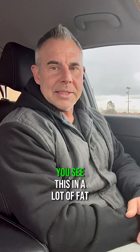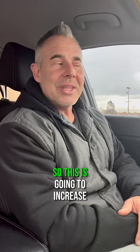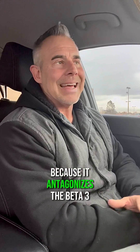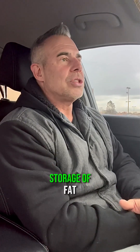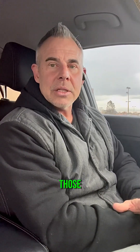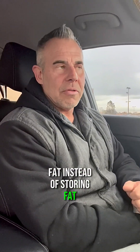Synephrine — you see this in a lot of pre-workouts and a lot of fat burners, but what does this actually do? It's going to increase your metabolic rate and help with fat burning because it antagonizes the beta-3 receptors, which are responsible for the storage of fat, tricking them into releasing fat instead of storing fat.